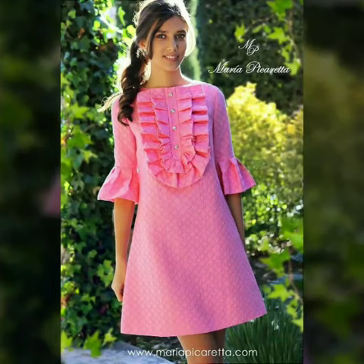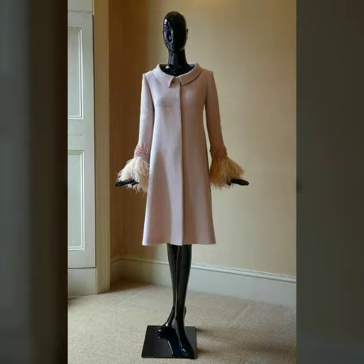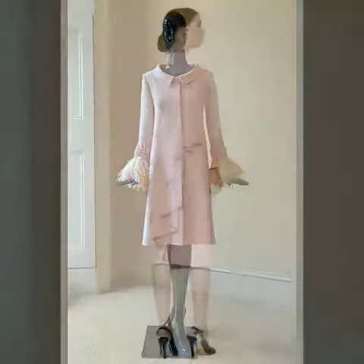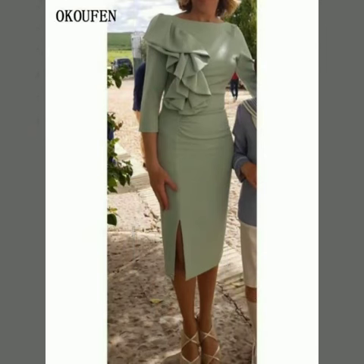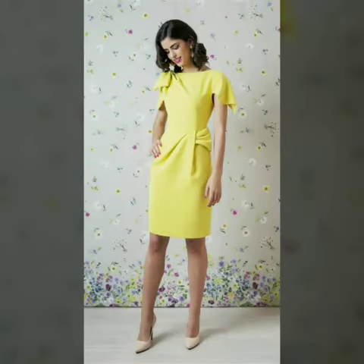My dear friends, you can buy these beautiful designs from Amazon.com, etc.com, and AliExpress.com — all these websites are very famous, and you can buy all the latest variety of fashion. I always try to show you the most stylish and latest designs.